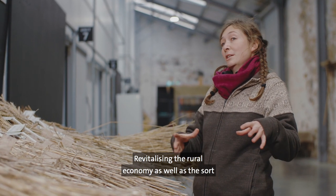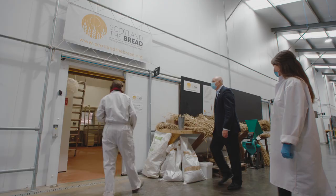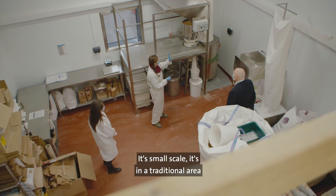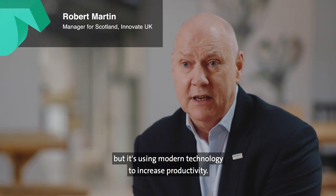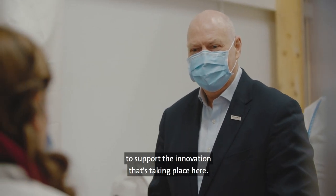Revitalizing the rural economy as well as the sustainable economy in general is really important to us. Flour to the People is a perfect example of a project for Innovate UK to support. It's small scale, it's in a traditional area, but it's using modern technology to increase productivity, and it's part of what Innovate UK does to support the innovation that's taking place here.